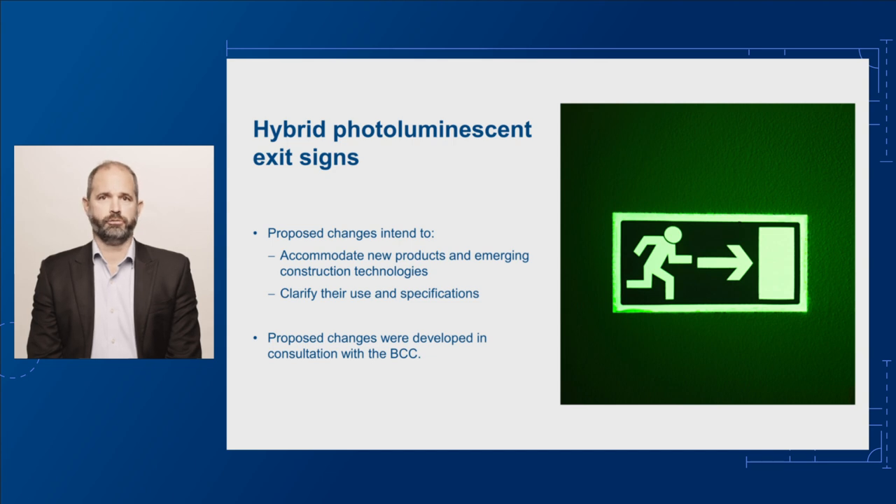What is ideal for hybrid photoluminescent exit signs is Standards Australia Technical Specification 5367. This specification was written especially for hybrid photoluminescent exit signs, and it's benchmarked off Specification 25. So this proposed change for the next edition of the NCC is to reference Technical Specification 5367 for hybrid photoluminescent exit signs.